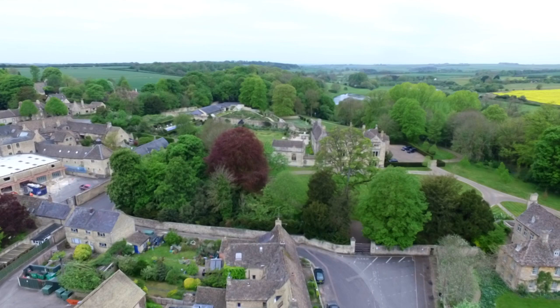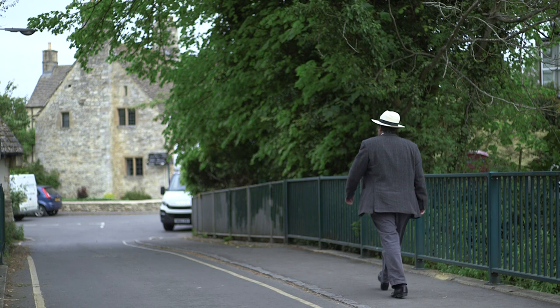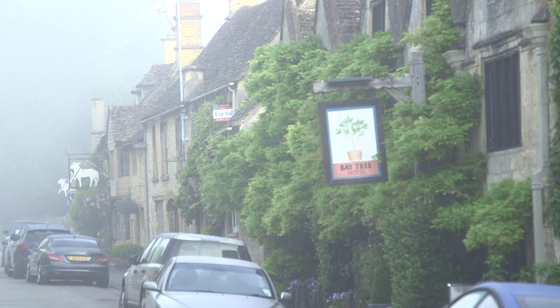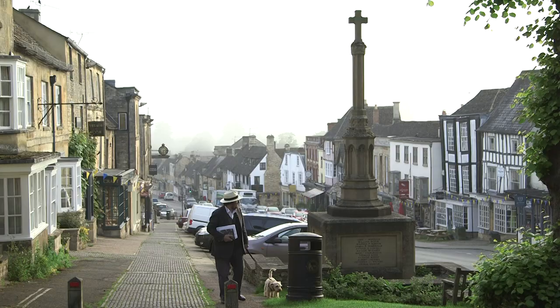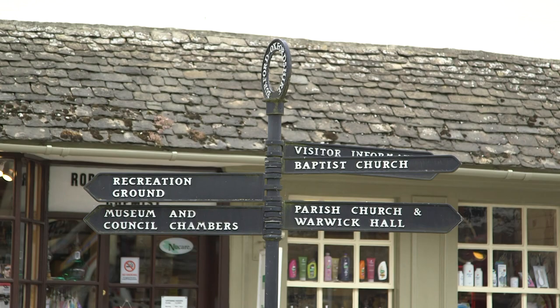But from the 17th century the town started to lose its importance. It became just a small local market town serving its local community. As a result, from that time onwards the Burford buildings were generally repaired and remodelled rather than rebuilt, leaving the beautiful village we see today. After a brief revival of fortune in the 18th century as a coach stop between London and Bath, the main east-west road was diverted away from the town and Burford fell into what must have looked like a terminal decline. When the railways bypassed the town it must have seemed like the end.